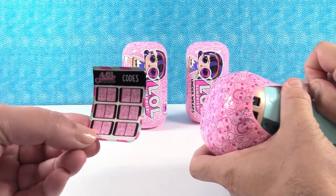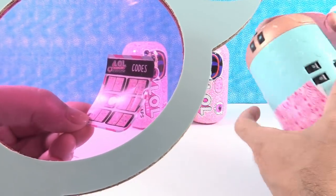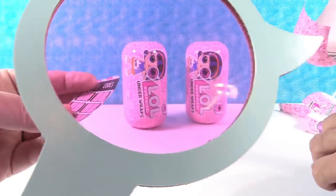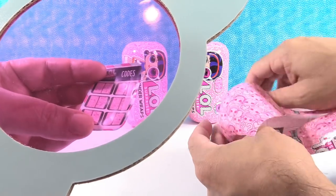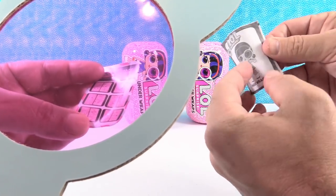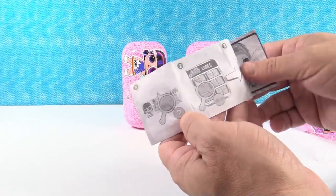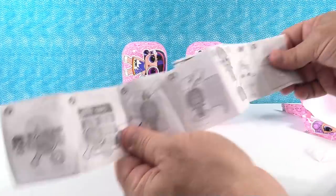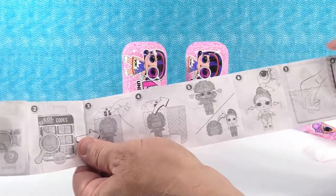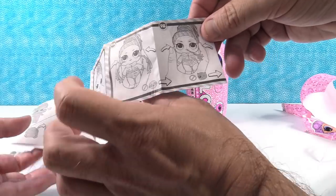Here is a list of codes — I wonder if that's going to be the same as the big sheet that we got. Yes, it is the same, so we'll use the big one. We have Under Wraps — this kind of tells you everything about these girls. If we have any questions, we will refer to the checklist or the instruction sheet.